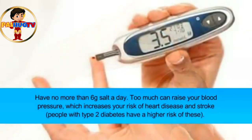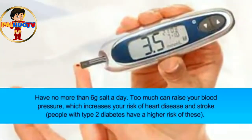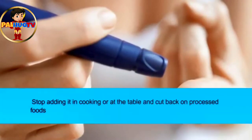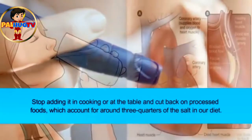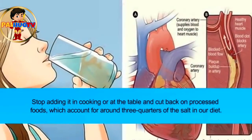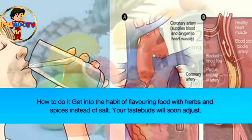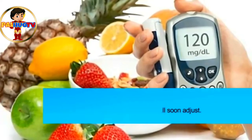Tip five: reduce your salt intake. Have no more than 6 grams of salt a day — too much can raise your blood pressure, which increases your risk of heart disease and stroke. People with type 2 diabetes have a higher risk of these. Stop adding salt in cooking or at the table, and cut back on processed foods, which account for around three quarters of the salt in our diet. Get into the habit of flavoring food with herbs and spices instead of salt — your taste buds will soon adjust.